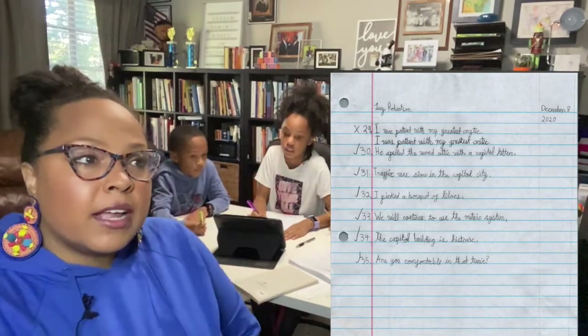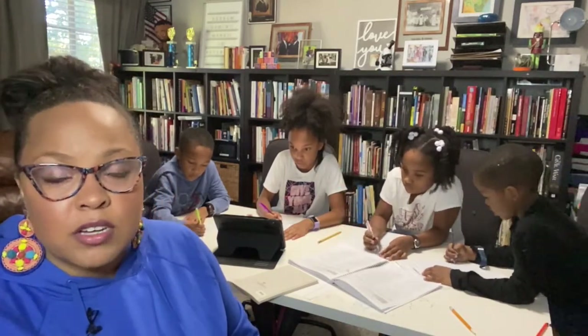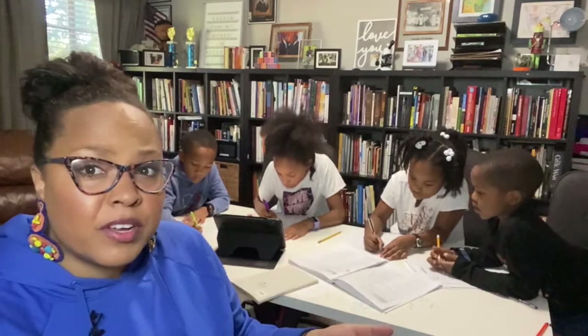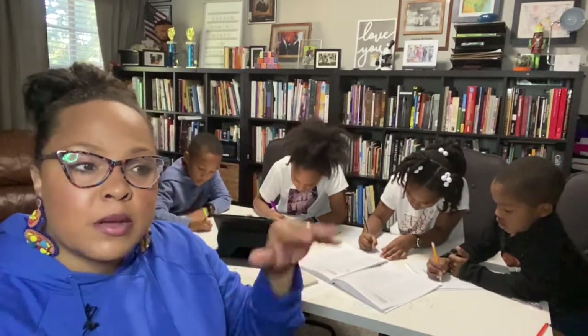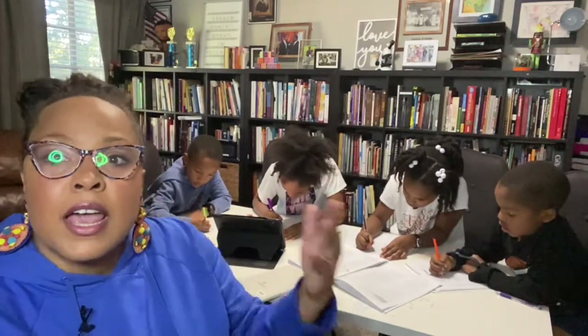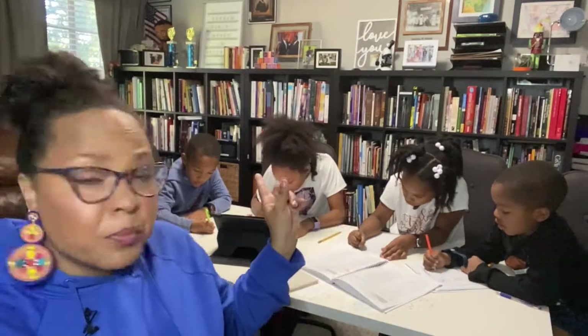They will continue doing the sentences on different days until they make no errors. When we start new sentences or a whole new set of concepts, I'll challenge the older two by giving them two or three extra sentences while the younger ones work with the newer material. This one went pretty smoothly because it's doing its job.